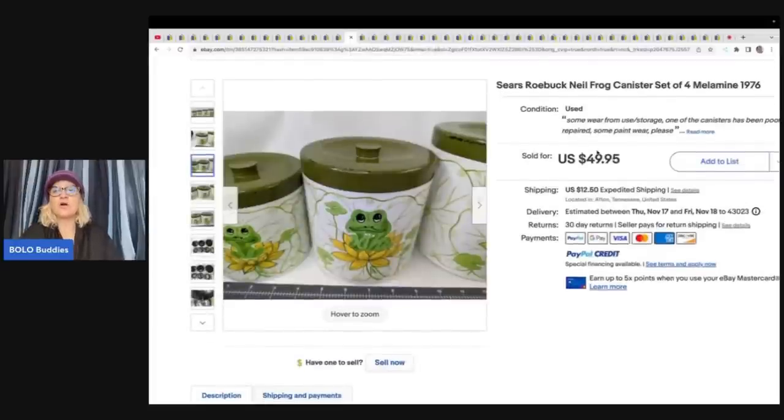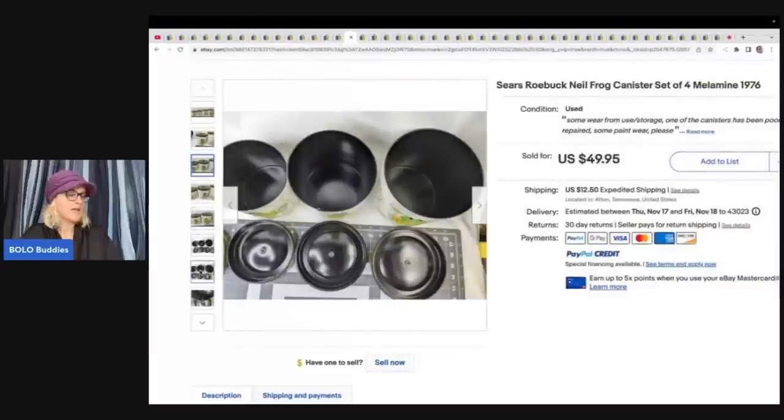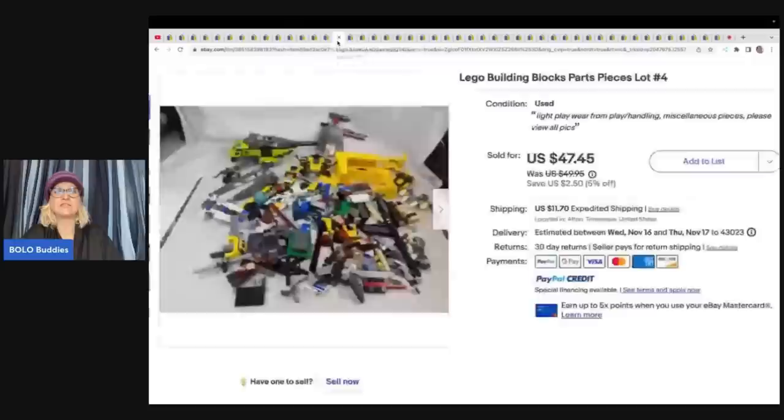These are Sears Roebuck Neil Frog Canister Set from 1976 — they're just so cute. Got these at a yard sale for $5. One was damaged, took a best offer of $40, and the buyer paid shipping.